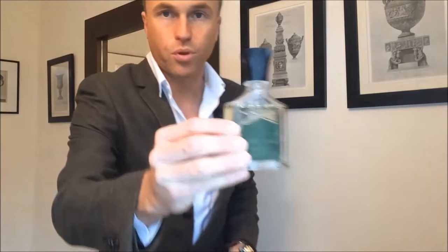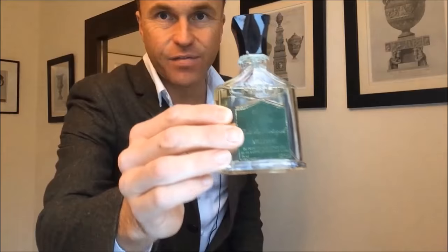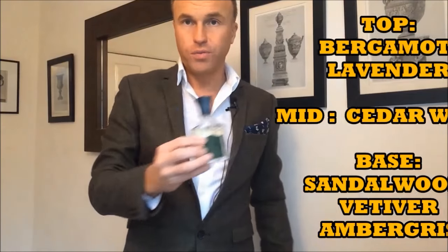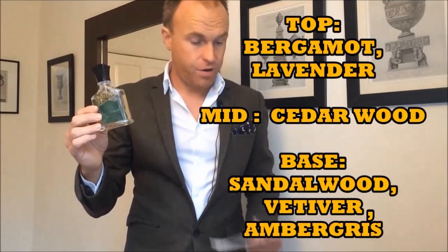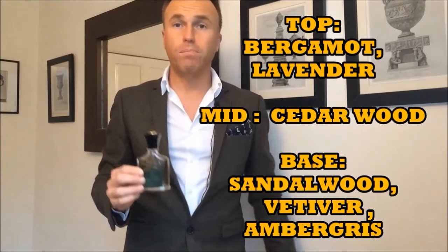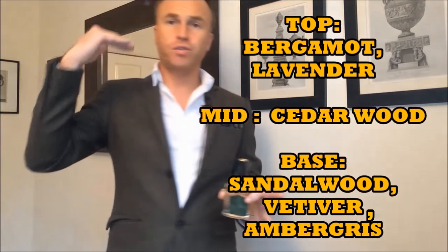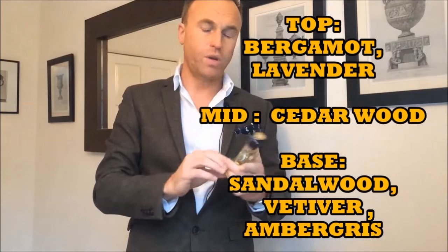Here's the one I'm going to compare it to — Bois de Portugal, released in 1987, a couple of years later. It has in common with Green Irish Tweed a very gentlemanly feel. Top notes are bergamot and lavender; in the mid we have cedarwood; and in the base we have sandalwood, vetiver, and ambergris. What you get with this one is an almost overpowering burst at the beginning of bergamot and lavender — it's quite sharp and very strong, almost a bit much in the first half hour. You have to be careful with this one.